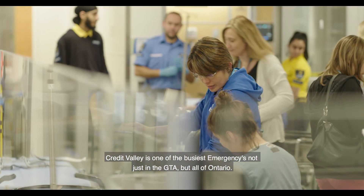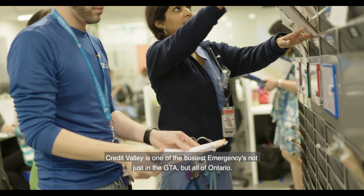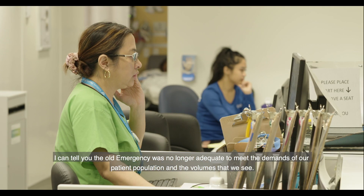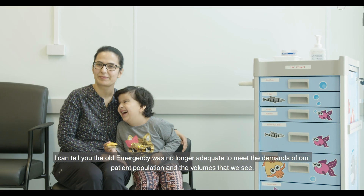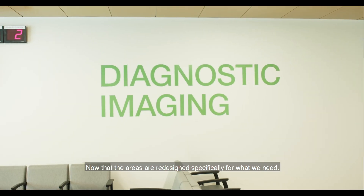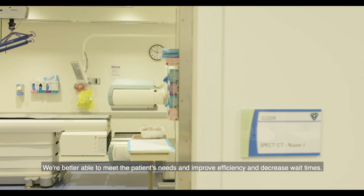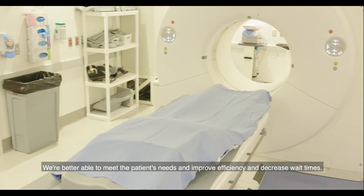Credit Valley is one of the busiest emergencies, not just in the GTA but all of Ontario. The old emergency was no longer adequate to meet the demands of our patient population and the volumes that we see. Now that the areas are redesigned specifically for what we need, we're better able to meet patients' needs, improve efficiency, and decrease wait times.